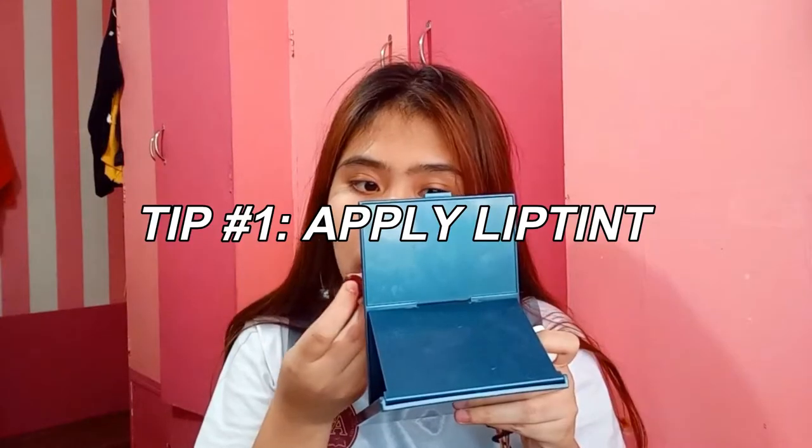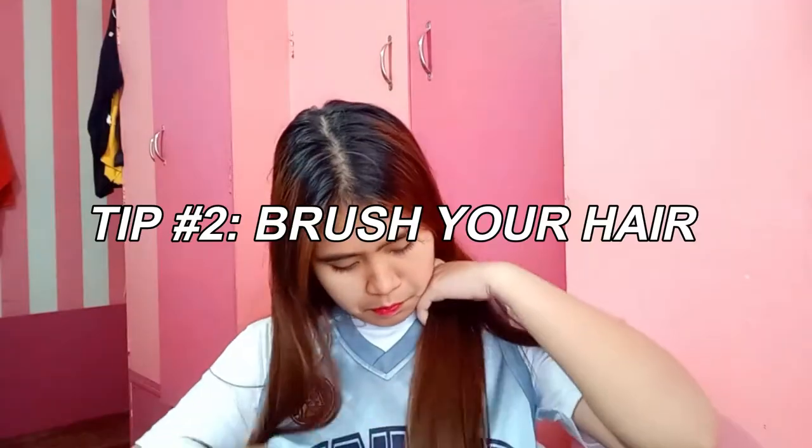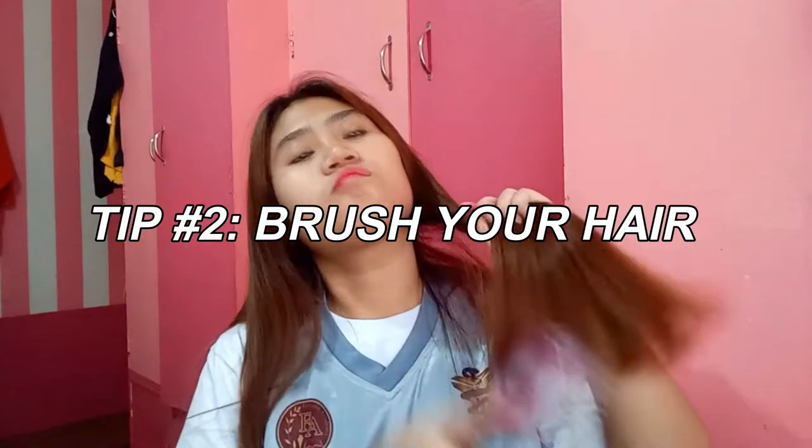Let me give you a tip, girl. Before fixing your hair, make sure you put on lip tint or any color on your lips — we don't want to look pale and fragile, okay? If you're done with that, it's hairstyle time! Brushing your hair is crucial, so you must never skip this step. To be honest, this is my bad hair — I'm making this video as authentic as possible.